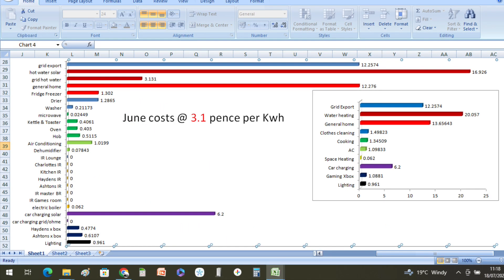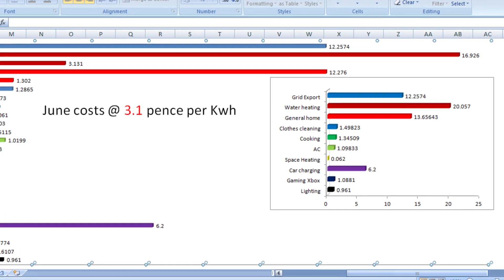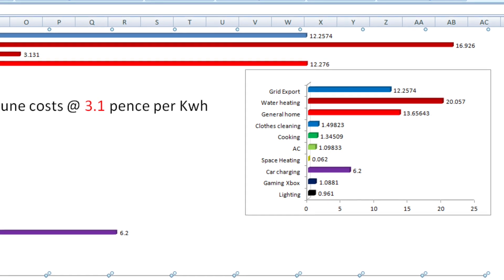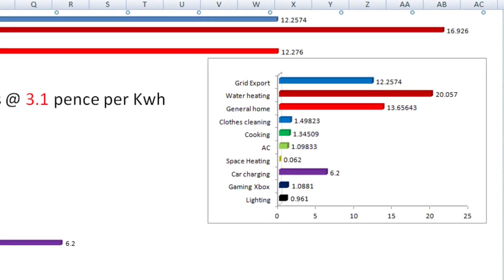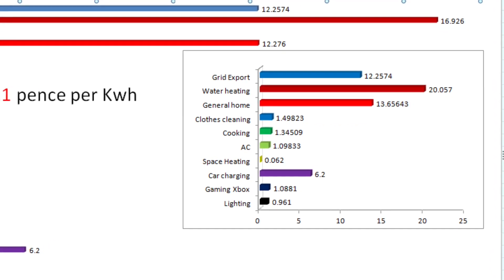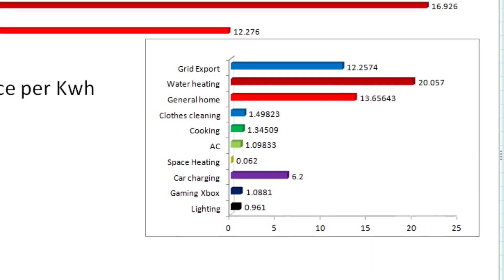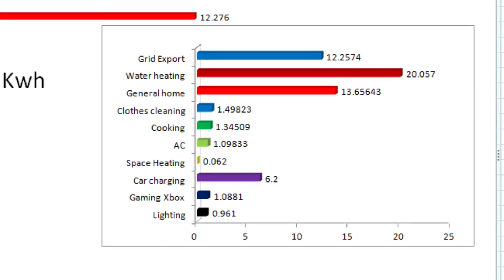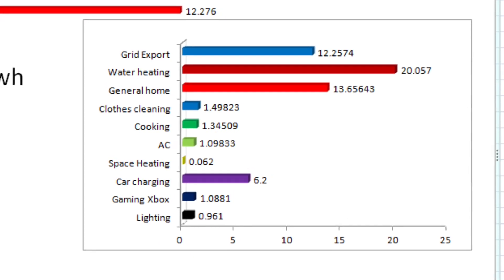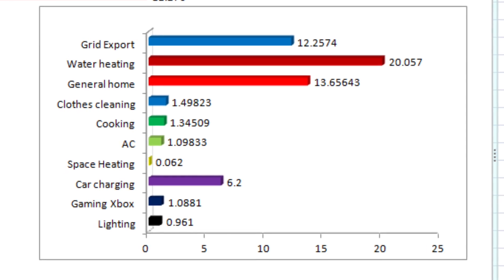Based on our June costs of 3.1 pence per kilowatt hour: the grid export cost us £12.25, water heating cost £20.05, general home was £13.65, clothes cleaning was £1.49, cooking was £1.34, air conditioning was £1.09, space heating was £0.06, car charging cost £6.20 based on 3.1 pence per kilowatt hour — though that was all done directly from solar, it does create an average cost. Gaming and Xbox cost £1.08, and lighting cost £0.96.